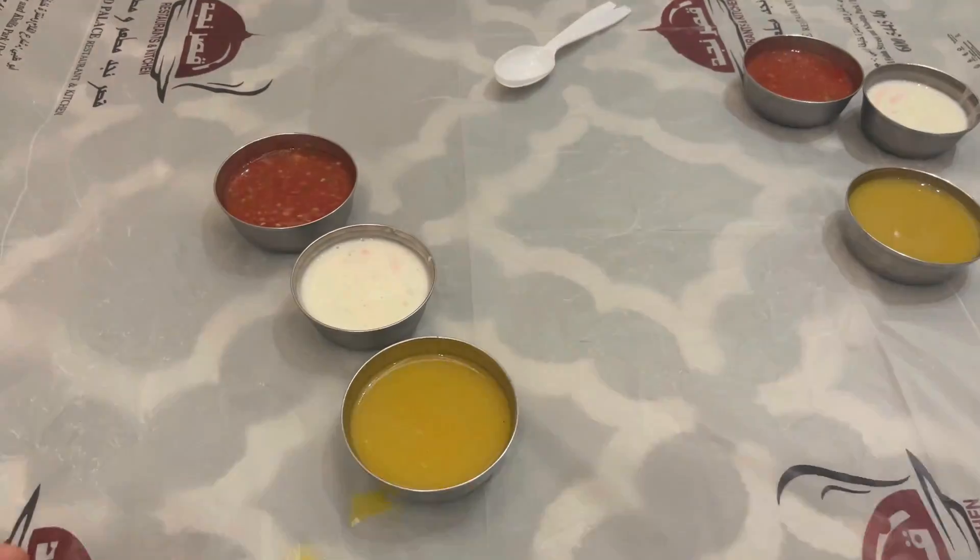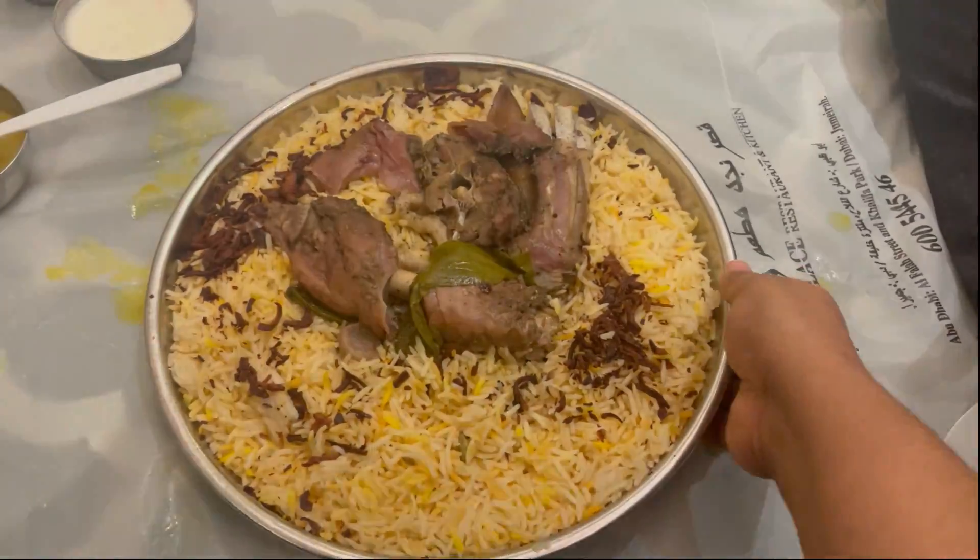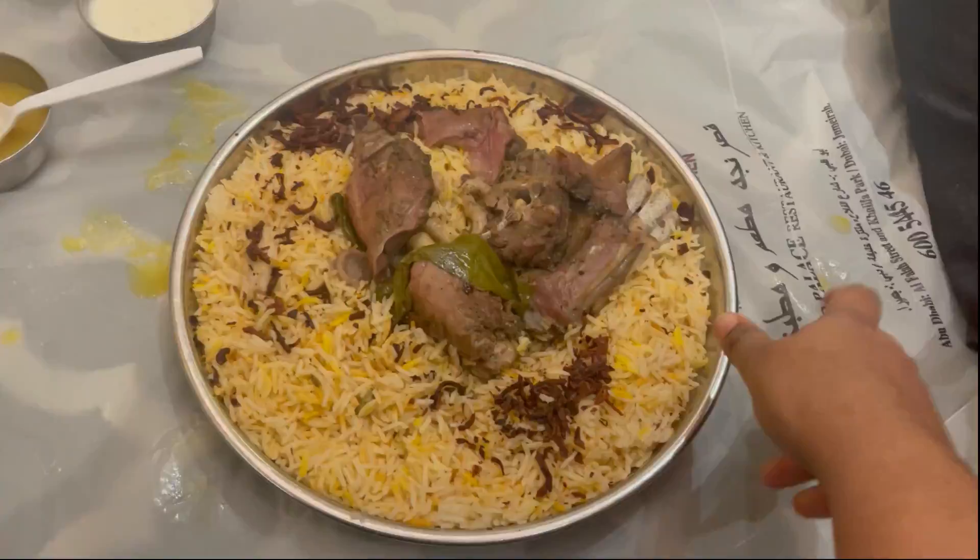We ordered soup and tomato puree as side dishes. We will try the mutton mandi first, then the next item. The soup has a smoky flavor and the taste is good. The restaurant has a ground floor with normal seating and a first floor with lots of private rooms. The food came on a plate — it's a normal size.